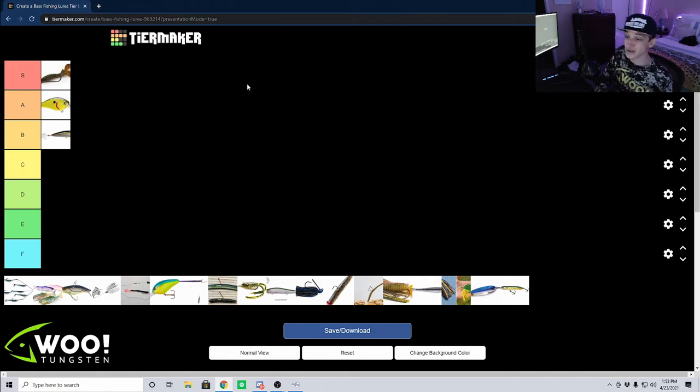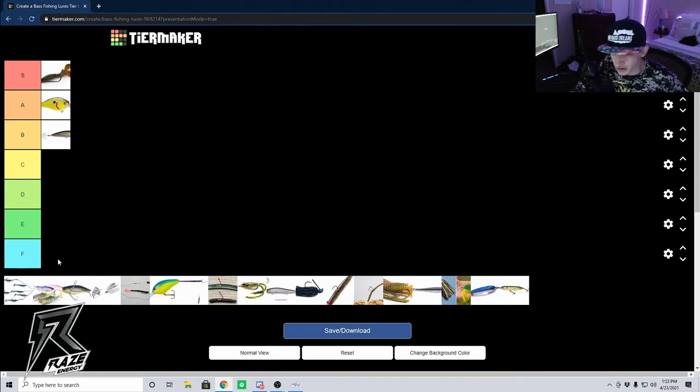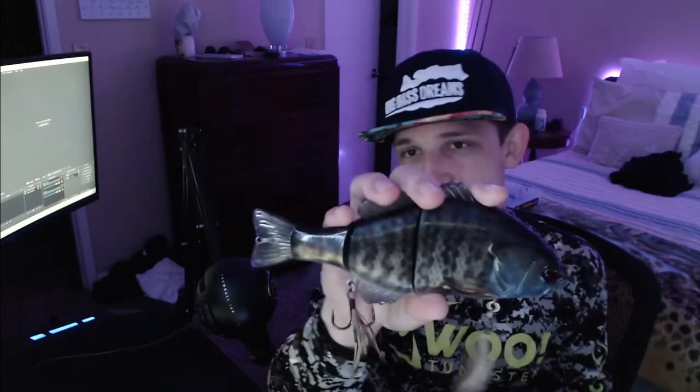I almost always have a Texas rig tied on unless I'm using one of the other finesse techniques. Next we're going to look at big swimbaits. When I'm talking big swimbait, these are both really big baits — this one right here is a seven and a half inch bait, and this one is about six and a half to seven inches. These are big profile baits.